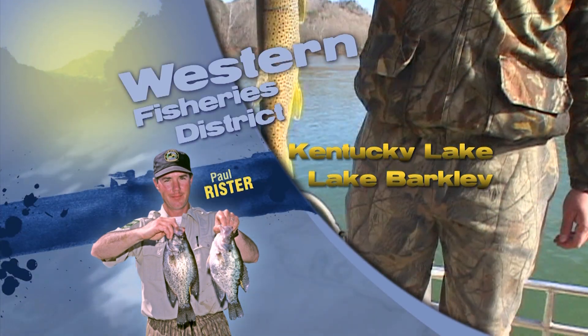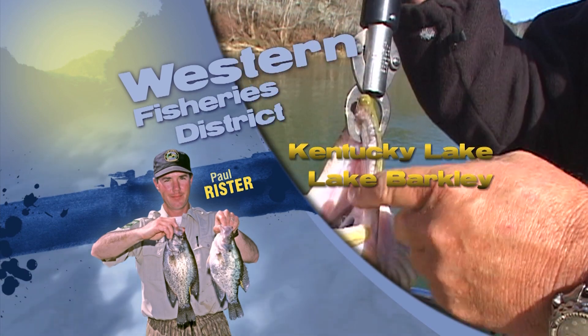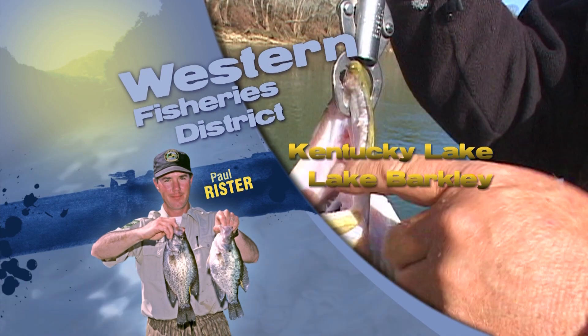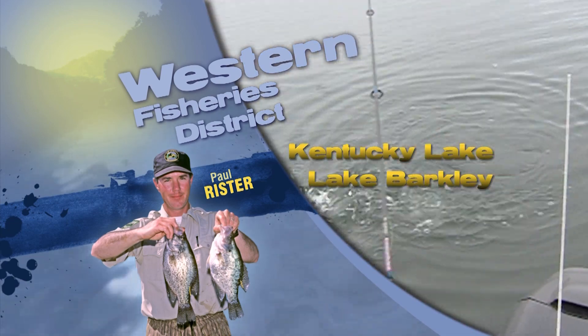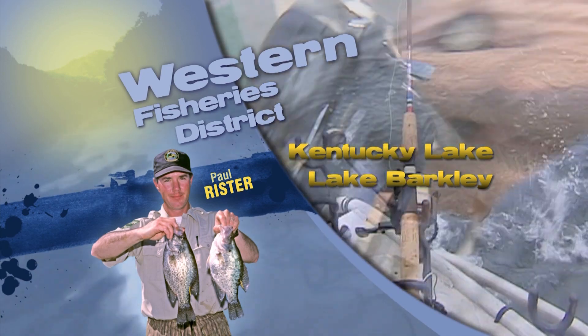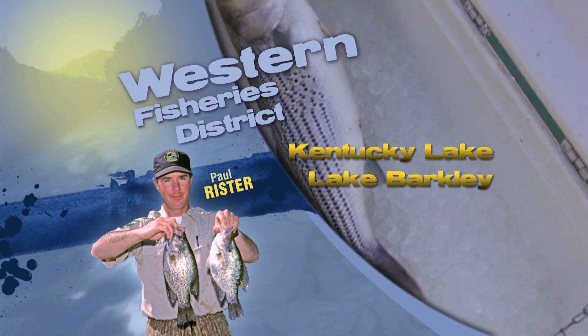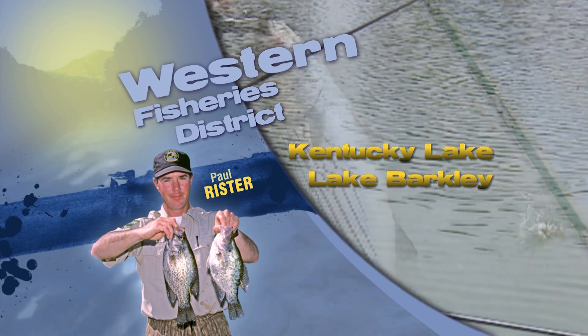In Western Kentucky, down at Kentucky and Barclay Lakes, it's been kind of dry. Low flows have kind of changed fishing patterns. Typically right now, when there is current, you're going to want to be hitting those river channels for the blue cat. They may just be scattered because there's not a lot of discharge, not a lot of current. So you may have to just kind of fish around until you find them.